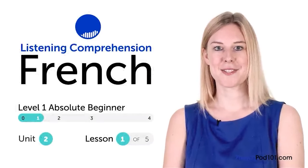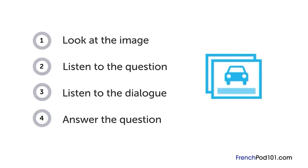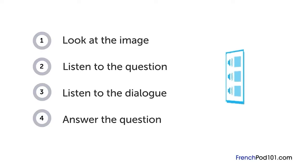Comment avez-vous des connaissances en français ? Dans cette vidéo, vous allez avoir une chance de tester vos compétences avec un premier quiz. First, you'll see an image and hear a question. Next comes a short dialogue. Listen carefully and see if you can answer correctly. We'll show you the answer at the end. Are you ready?